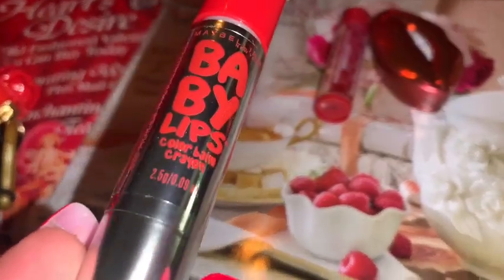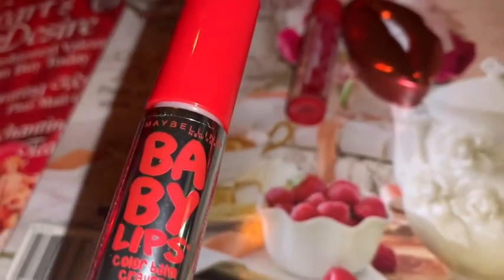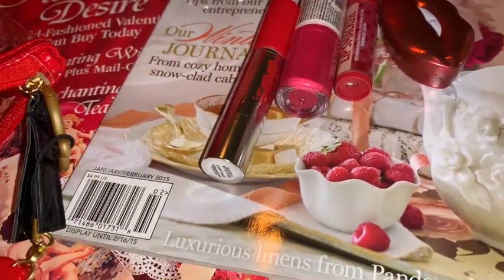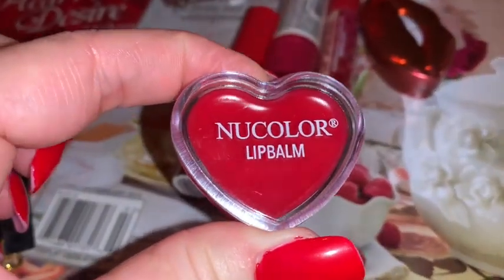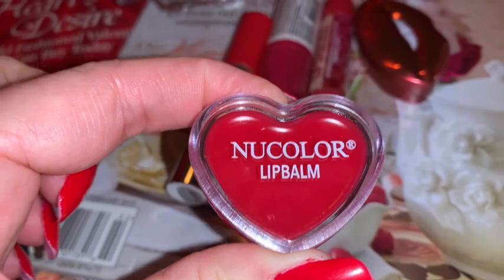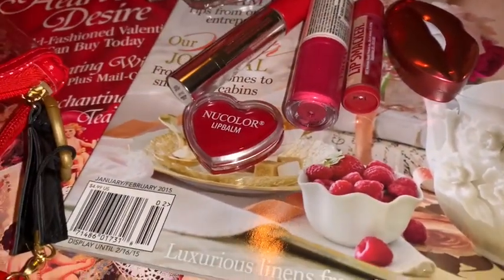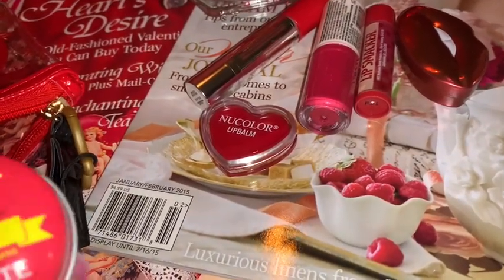Then I have this Maybelline Baby Lips lip balm — it's just a tinted red color, not real dark, just a little tint of red. And then I have this little heart-shaped lip balm that I got at Dollar Tree last year around Valentine's Day. I think I saw these again at Dollar Tree this year — it's just a little heart-shaped container with red lip gloss.